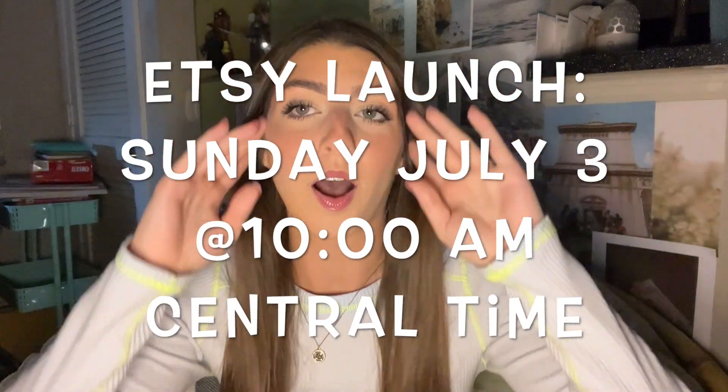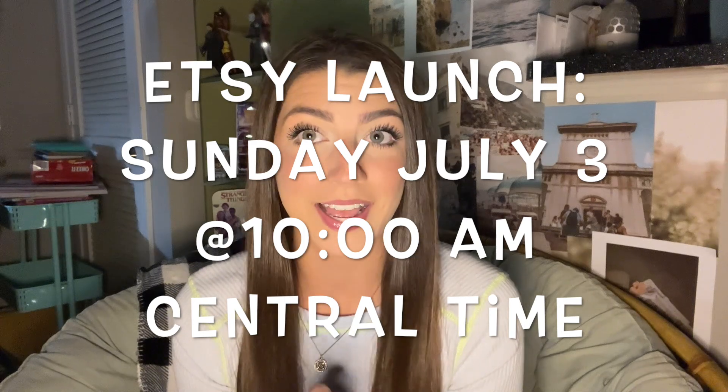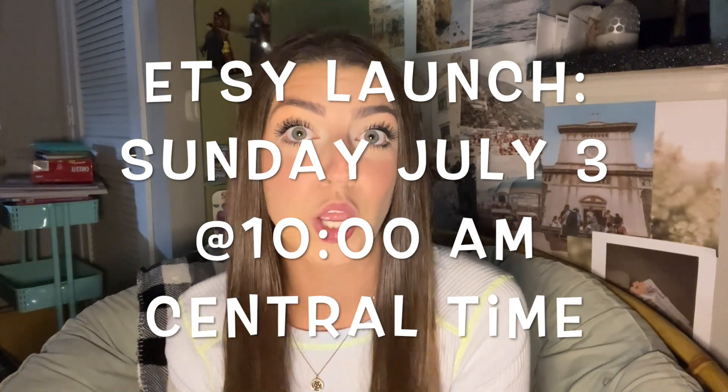When you guys are watching this it is currently Thursday and I'm going to be launching my Etsy products this Sunday — July 3rd, I'll put the date on the screen — at 10 a.m. central time. So mark your calendar, set your alarms. I will also link my Etsy down below so you can have easy access, but I'm going to be showing you everything that I have coming.